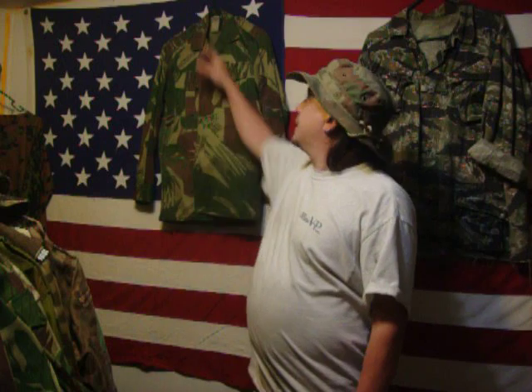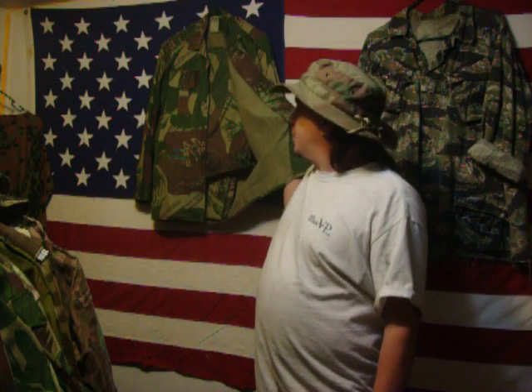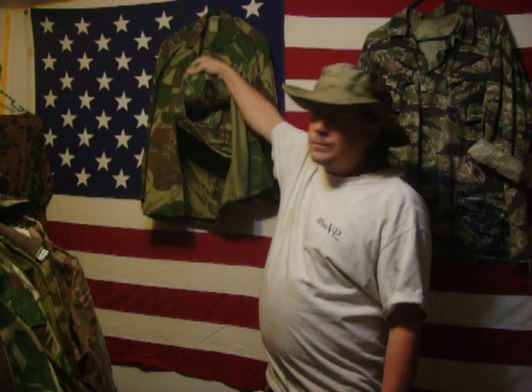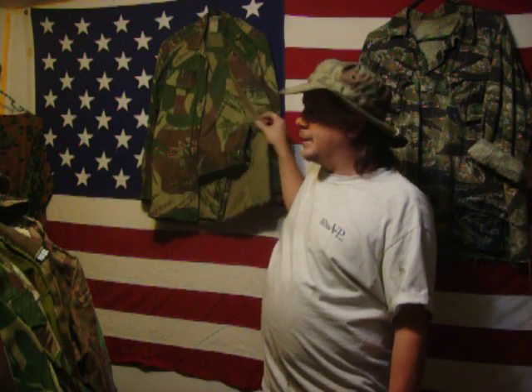Hey guys, just want to do a little video showing some Rhodesian stuff. This is an original set here — tags marked Travian from France. Apparently it was tailor-made, it's not a statesman issue like most of the Rhodesian forces have, and the pants are totally correct for the time period.